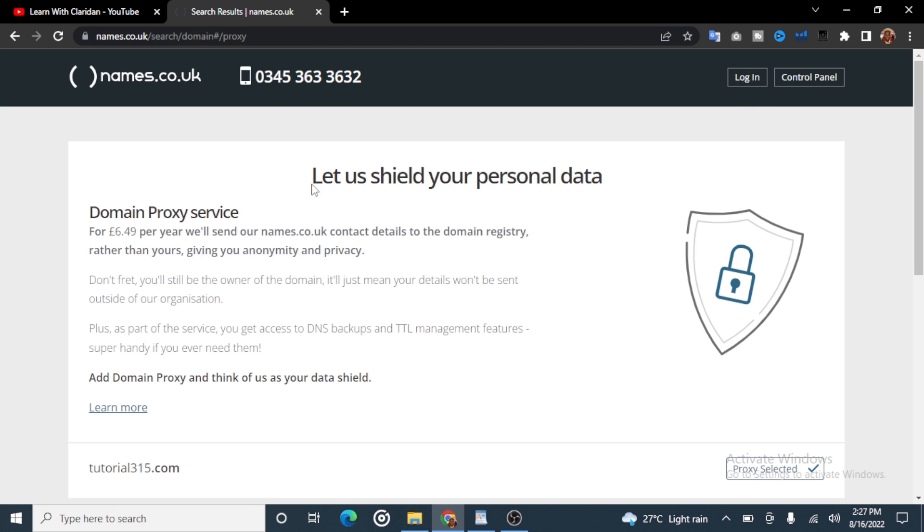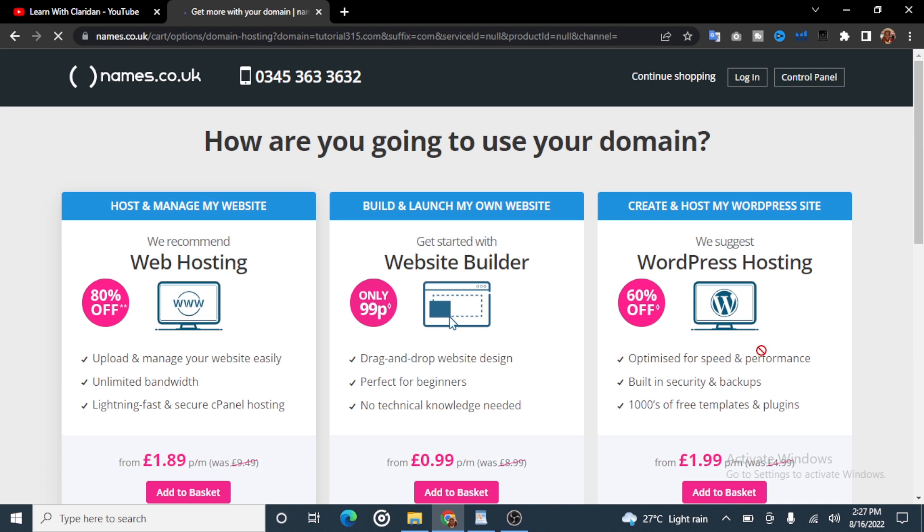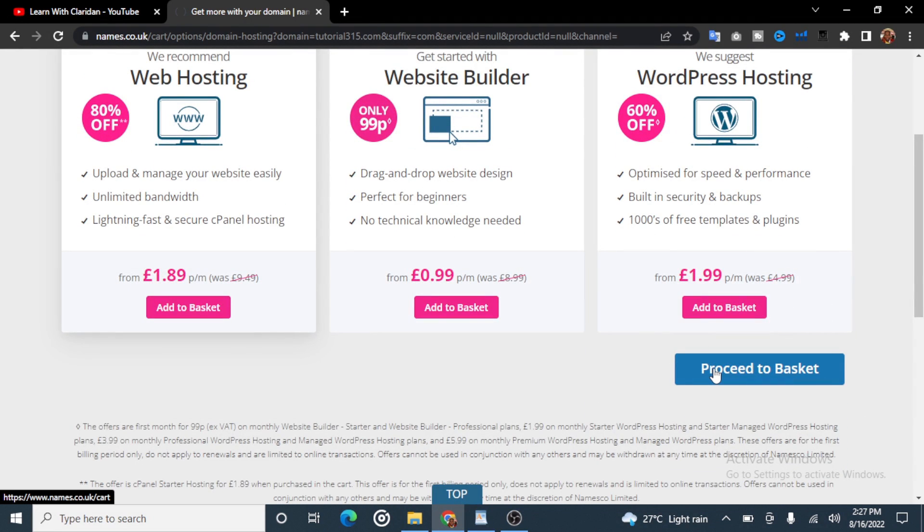You can proceed to the basket. It says let us shield your personal data — that is the Domain Privacy Service. You can remove this, you don't need it. Then proceed to basket. You will see options for how you are going to use your domain: recommended web hosting at 1.89 euros per month, a website builder at 0.99 euros per month, and WordPress hosting at 1.99 euros per month. But for the purpose of this video we just need the domain, so we will proceed to the basket.